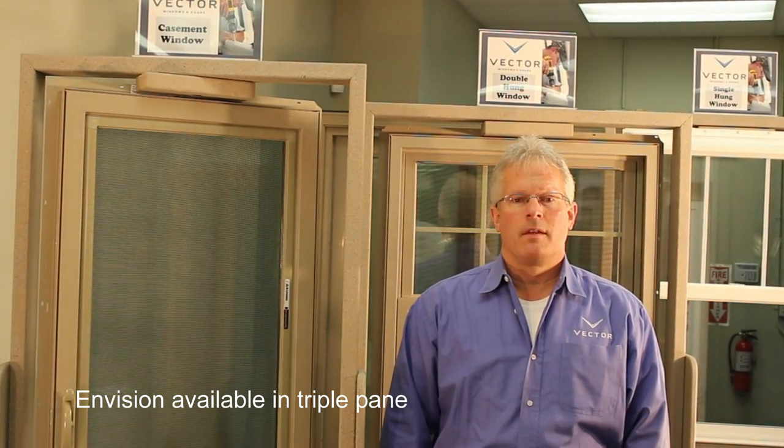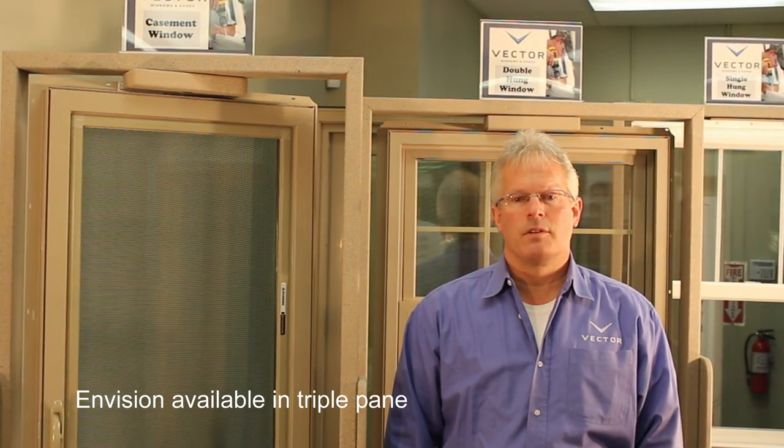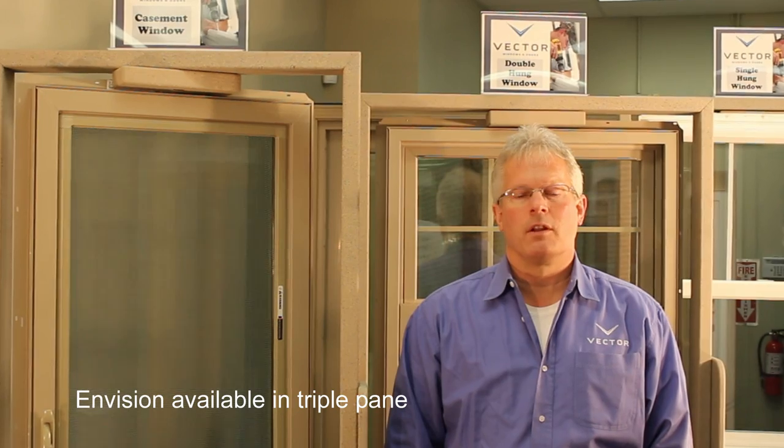Vector is two series: the Advantage, which is recommended for commercial and multifamily applications, and Envision, a product that meets 2016 ENERGY STAR requirements resulting in lower energy bills.